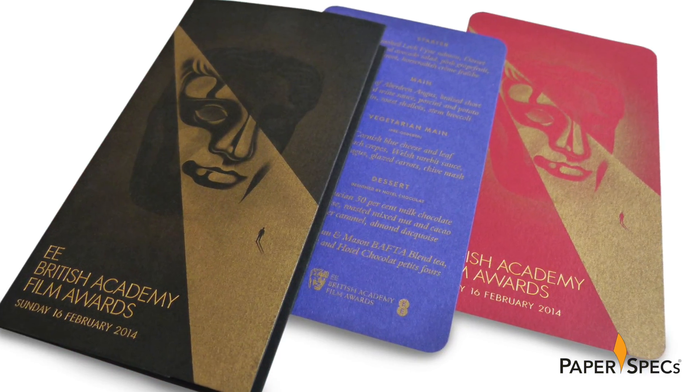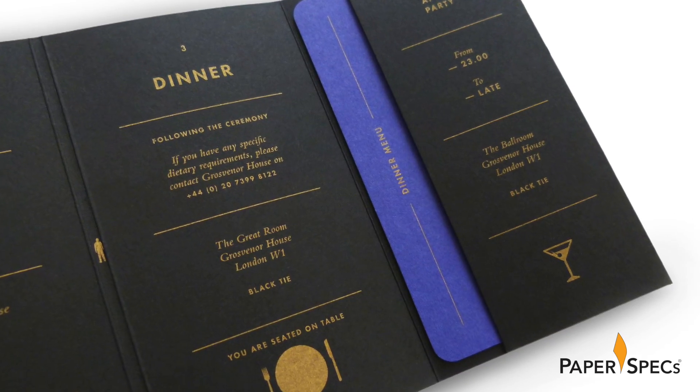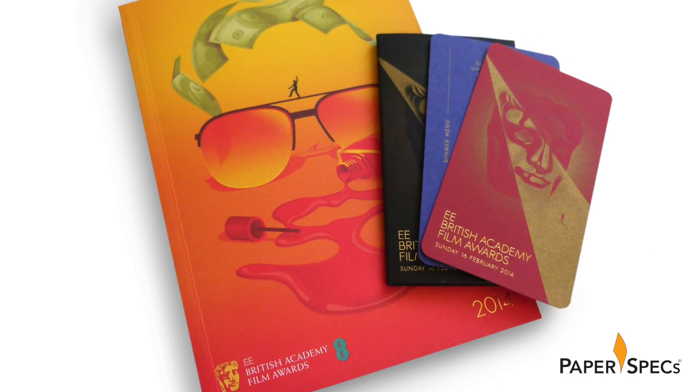No doubt it took quite a lot of work from both the design and production teams to ensure the inks and paper work perfectly together across all the different media. Overall, the design team created a magical experience for those attending and encouraging everybody else to tune in at home.